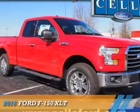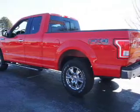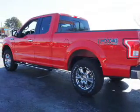Presenting the 2016 Ford F-150. It's powered by four-wheel drive, six-cylinder engine, and an automatic transmission.